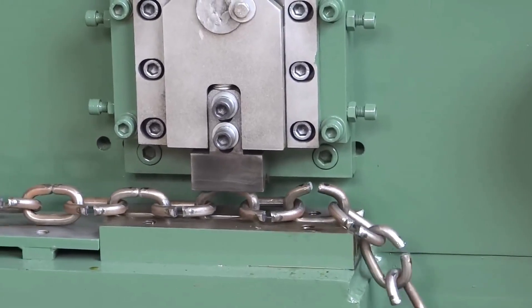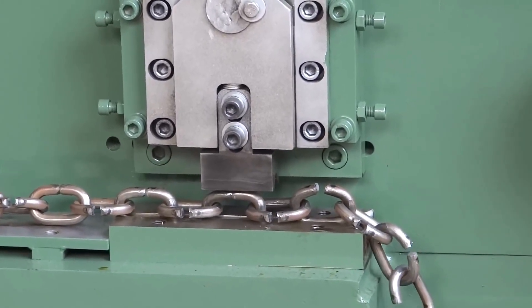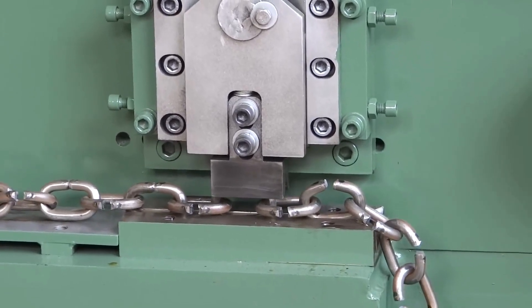The price of a CBM-12 Chain Machine varies depending on the manufacturer and the specifications of the machine.